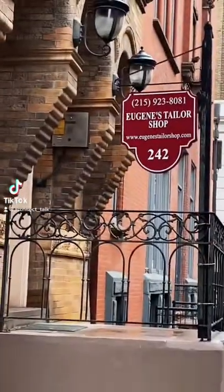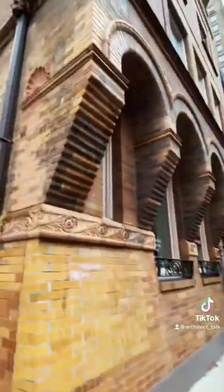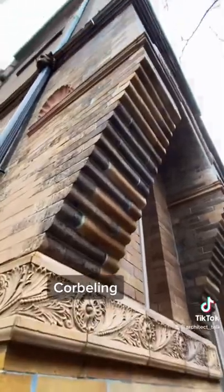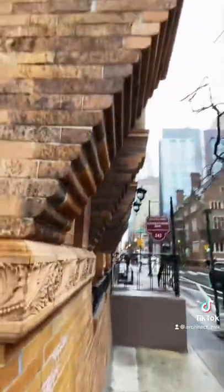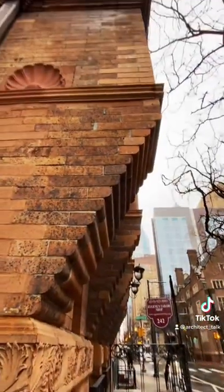Check out this awesome brick detail. Eugene, your building has some really cool brick. This is called corbeling. Each successive brick will step further away from the building. This allows you to create a gradual projection off the face of a masonry facade.